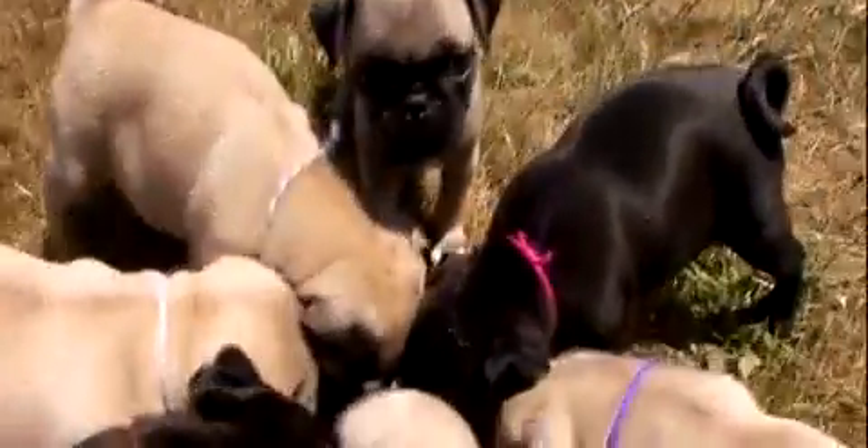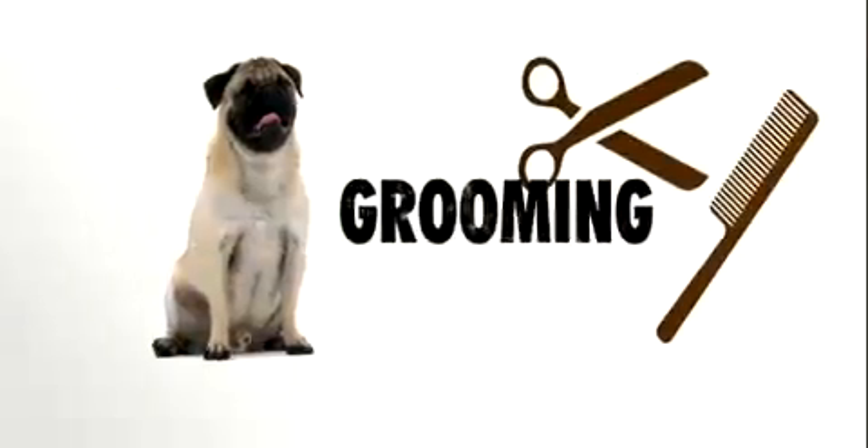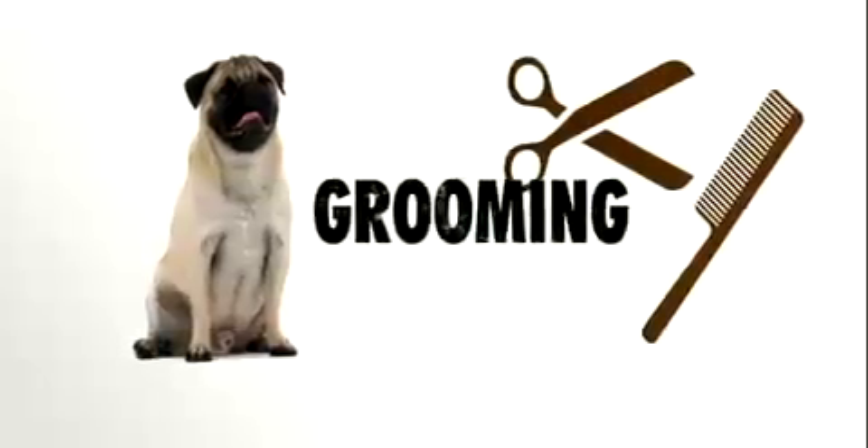While pugs are easy companions, you have to be careful of the weather. It doesn't have to be melting heat to make this little guy uncomfortable — you have to be extra cautious about making sure this dog doesn't overheat. Grooming the pug is fairly minimal; however, they do shed.